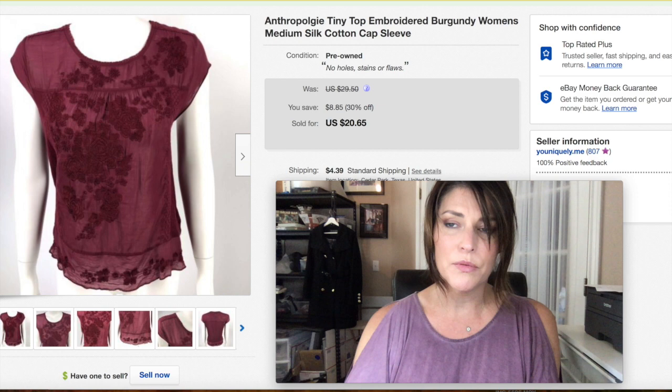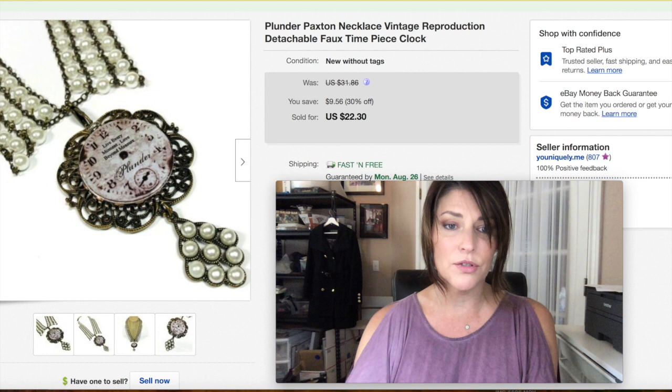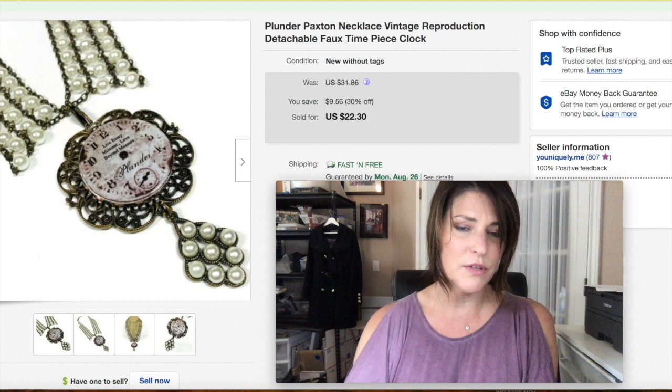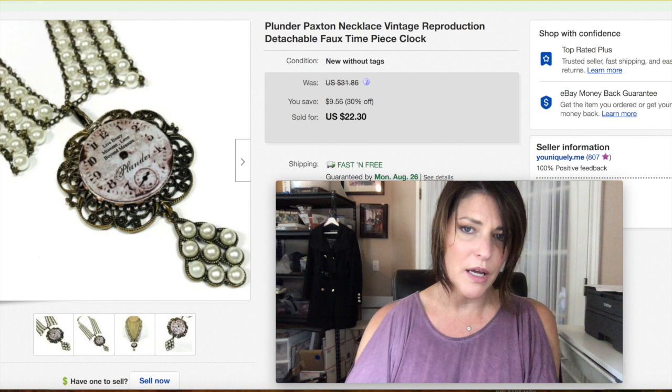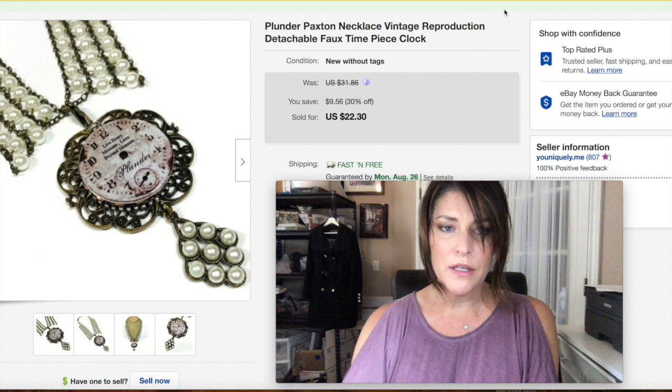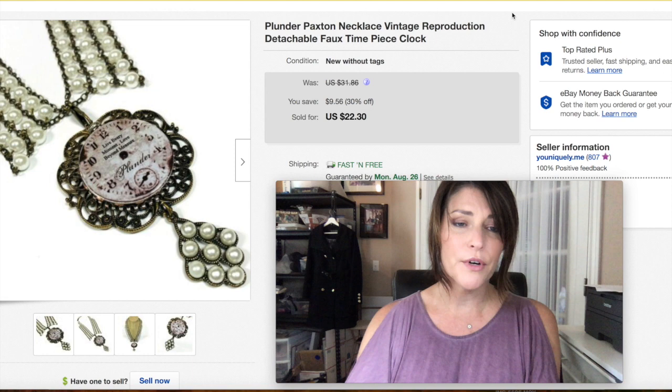I'd never heard of the brand Plunder before, but I went to a yard sale and they had a ton of it. I picked out some better statement pieces to resell — they wanted a dollar each. This one sold very fast; anything with a timepiece look or theme tends to do well. It was really cute and new. I got $22.30 with free shipping. I wouldn't necessarily pick up this brand unless it was a piece like this.